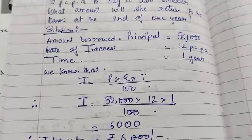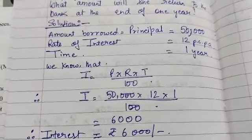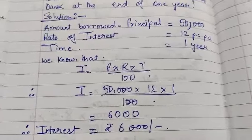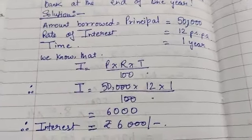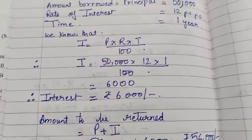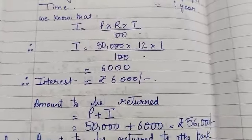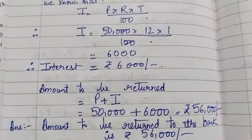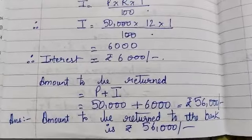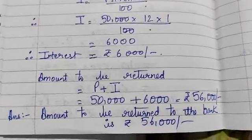She has to return Rs. 6,000 extra to what she already borrowed from the bank. So the amount returned is principal plus interest: Rs. 50,000 plus Rs. 6,000, which equals Rs. 56,000. So the amount to be returned to the bank is Rs. 56,000.